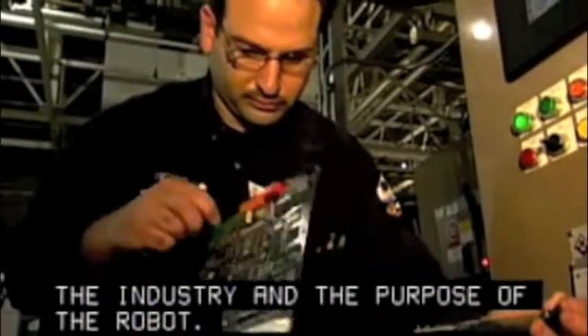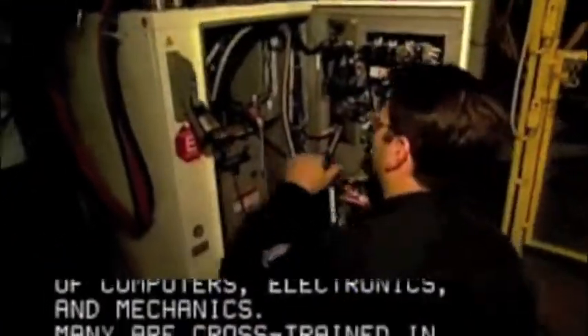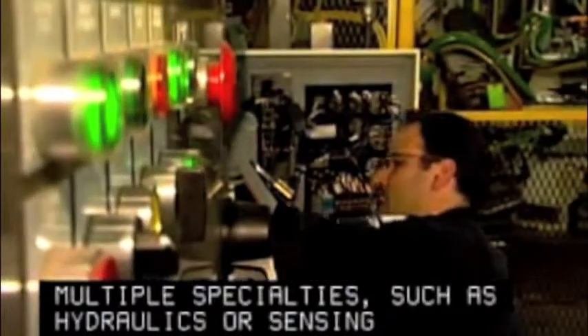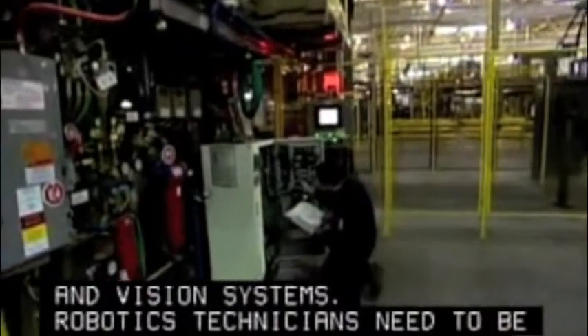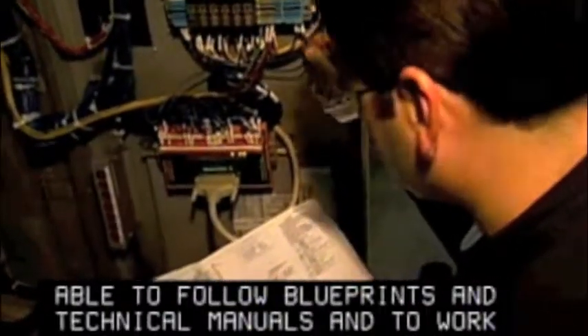These automation professionals rely on a detailed understanding of computers, electronics and mechanics. Many are cross-trained in multiple specialties, such as hydraulics or sensing and vision systems. Robotics technicians need to be able to follow blueprints and technical manuals, and to work with precision instruments and tools.